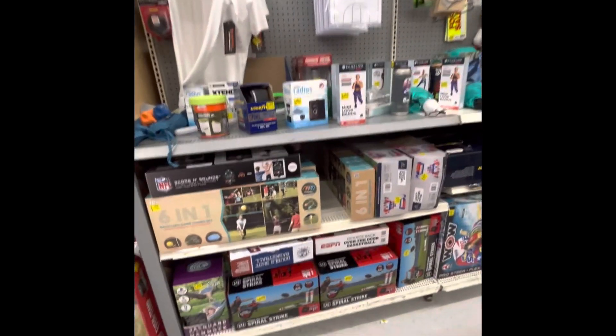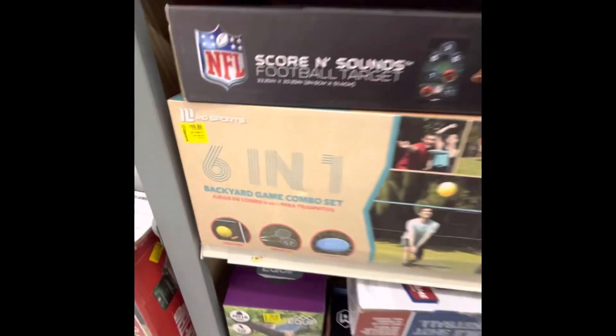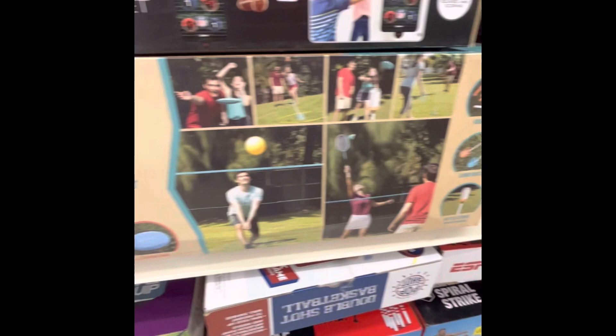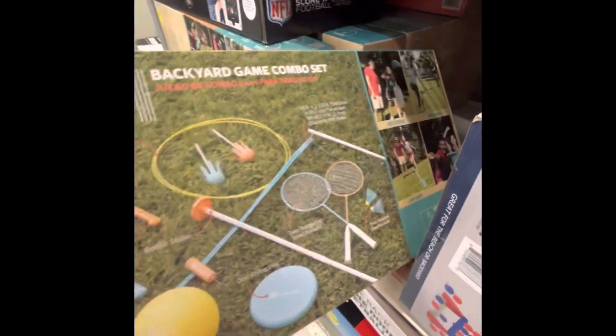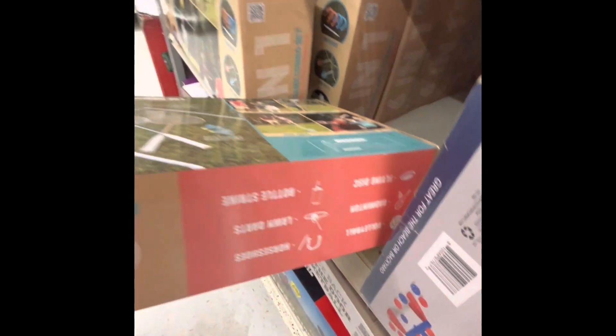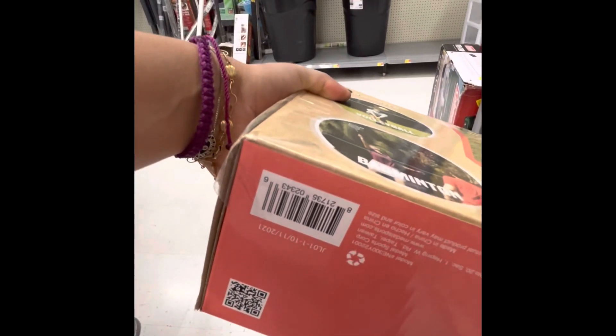Here we are in the clearance aisle and this one is scanning for $5. Let me give you guys the UPC code — there it is. Thanks for watching.